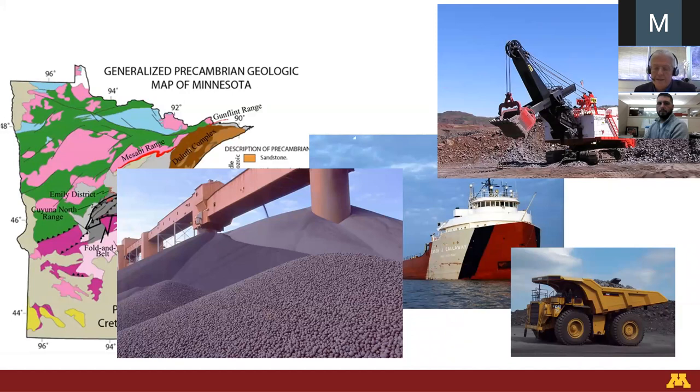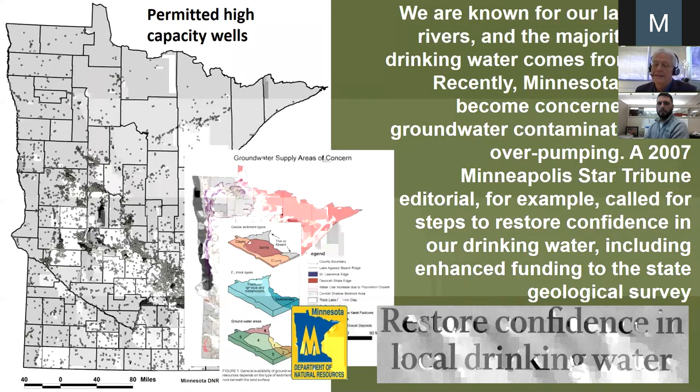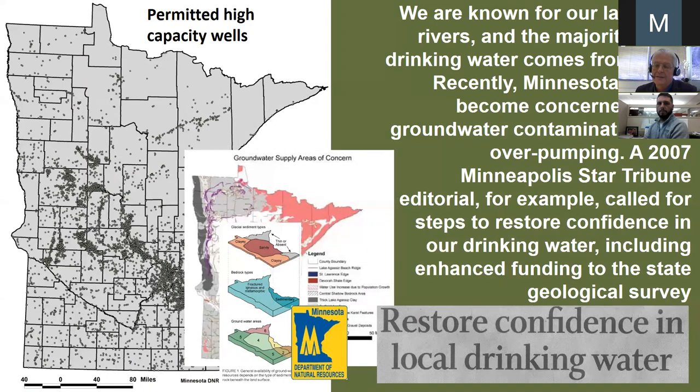For most of our history, mining certainly was the dominant focus, but this century the focus has been on water. Even though we're a state of lakes and rivers, the majority of our drinking water comes from groundwater. Over a decade ago, people became quite concerned about groundwater contamination — the eastern Twin Cities metro situation, for example — and overpumping at various sites. In 2007, the Star Tribune ran an editorial calling for multiple steps to restore confidence in our drinking water.